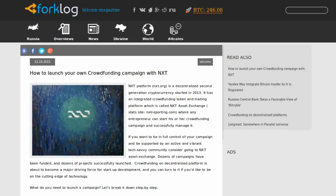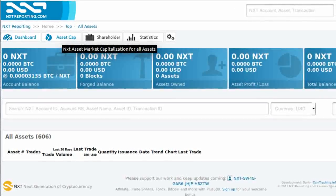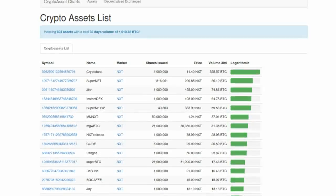Forklog reports that the NXT team is reaching out to those who would like to conduct crowd funds by issuing their own tokens on the NXT network. Tokens created to fund a project would be listed as crypto assets on the NXT asset exchange. The NXT team encourages those who sell crypto tokens on their asset exchange to offer incentives to buyers, the way Indiegogo and Kickstarter contributors are also offered incentives for contributing to projects.